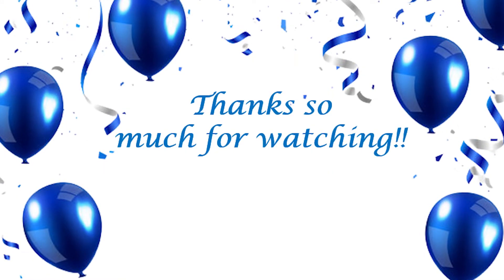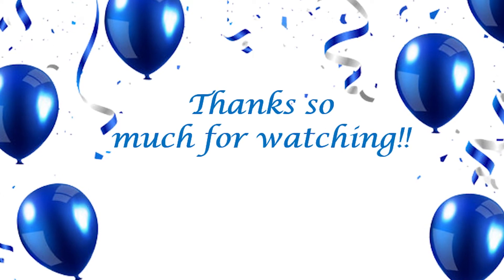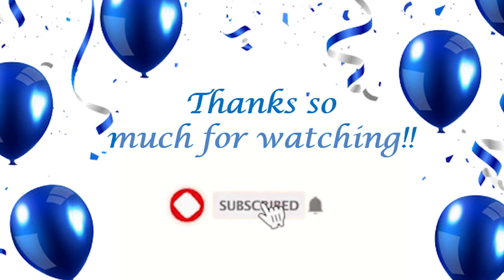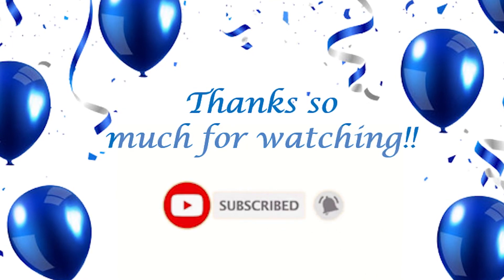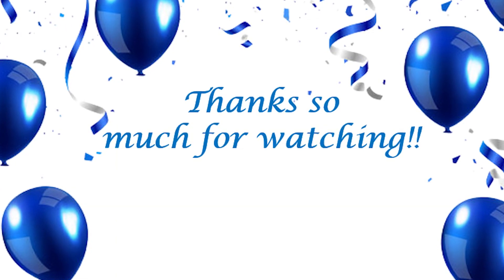All right, so that is it for this episode of What's On My Nails. If you like videos like this and you're not already subscribed to my channel, go ahead and subscribe, and then click that notification bell so you don't miss another one of my uploads. Thanks so much for watching. Take care. Bye!